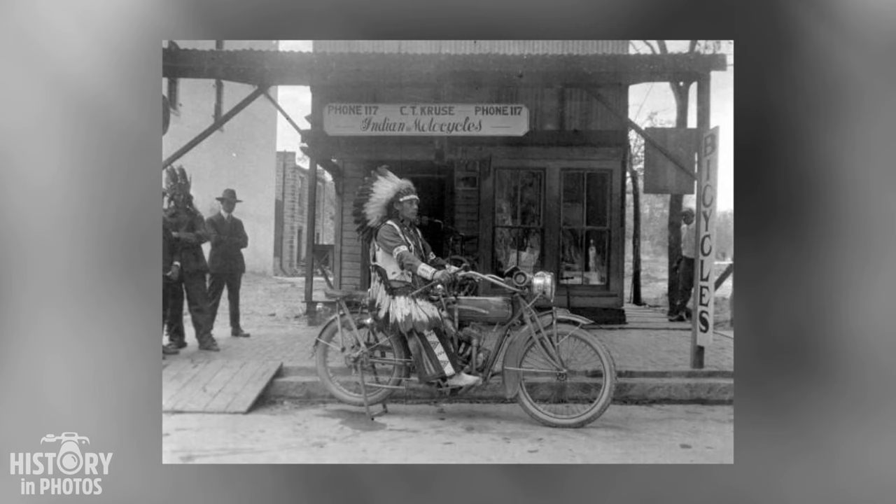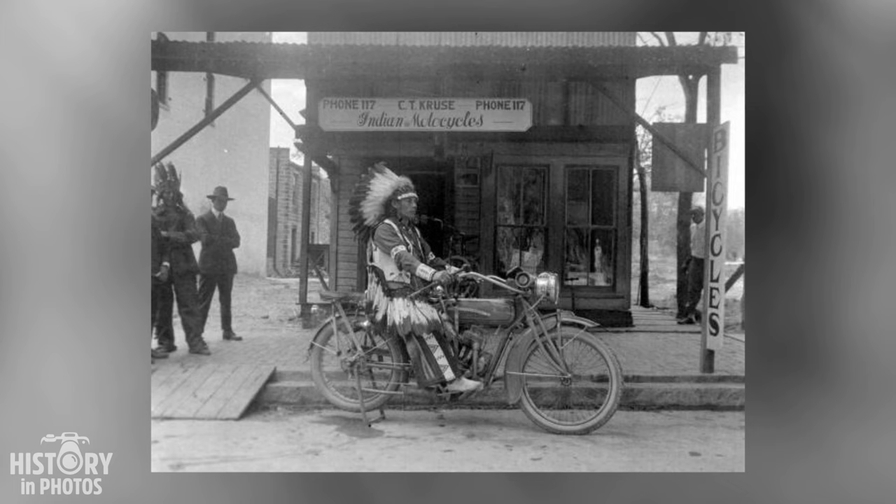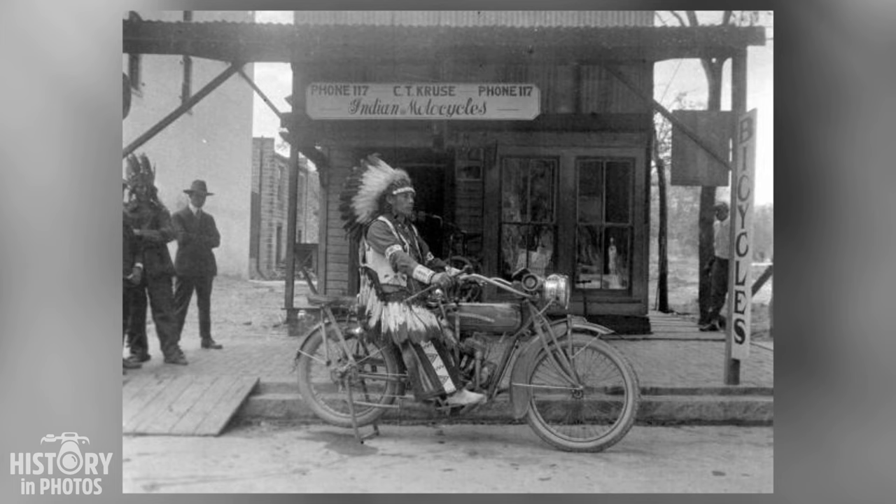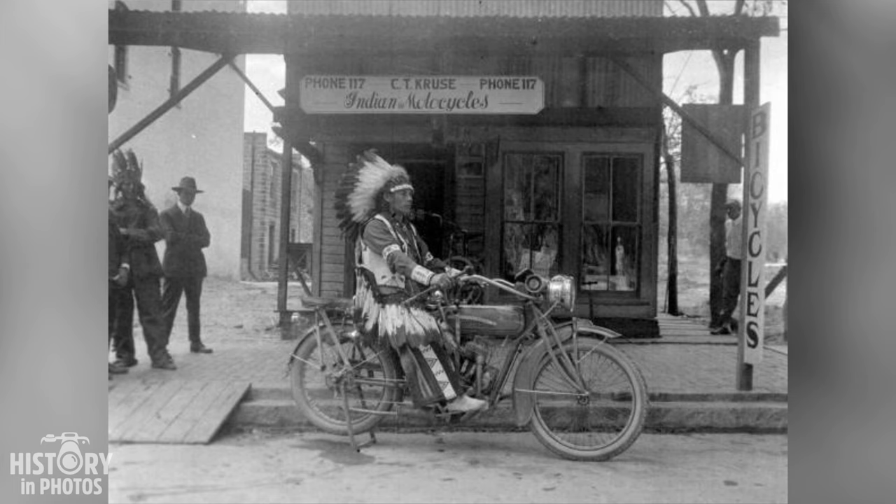In this historic photograph taken in 1914, we see a Native American man, likely from the Sioux tribe, riding an Indian Power Plus motorcycle, one of the most popular models of the time. The image contrasts the culture and way of life of Native American peoples, who lived in harmony with nature, with the invasion and domination of European colonizers who imposed their values and economic interests.